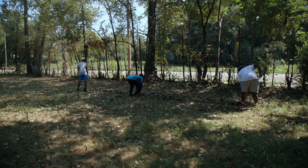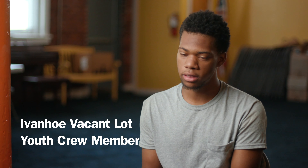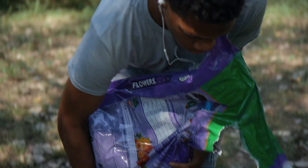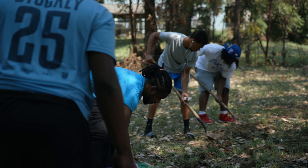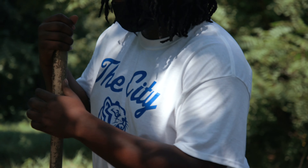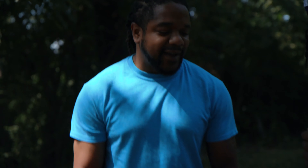Today we were digging the grass and we were planting seeds to make the neighborhood look better. It's inspiring me to want to do things in the future. The positive effect — I think it really helps the city when you see more people out here putting in positive work for it.